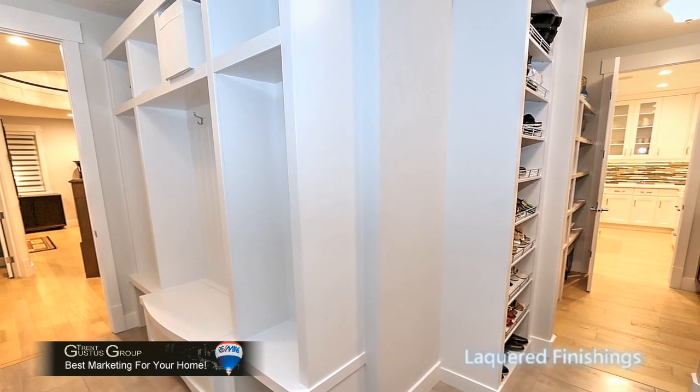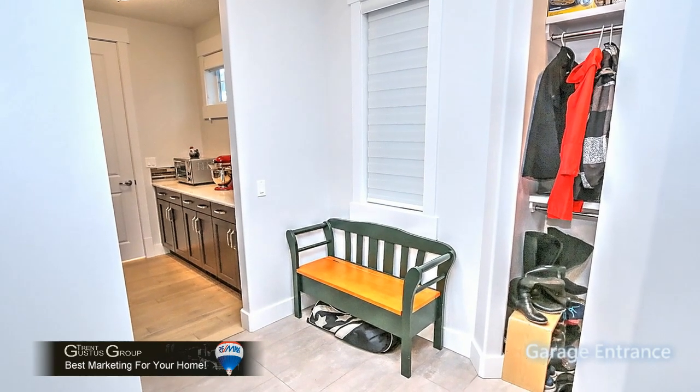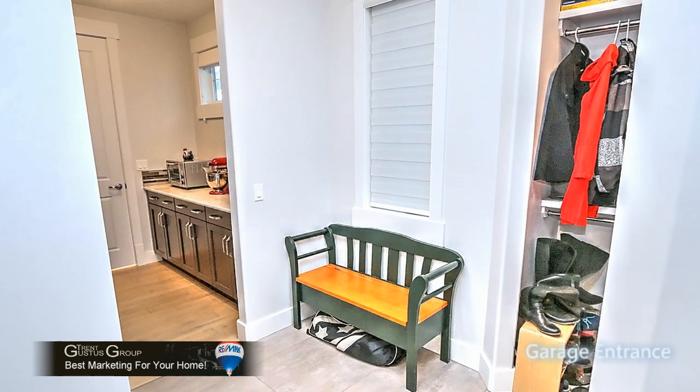There are shoe racks, coat hangers, closets, and sitting benches — all accessible from the entry from the garage.